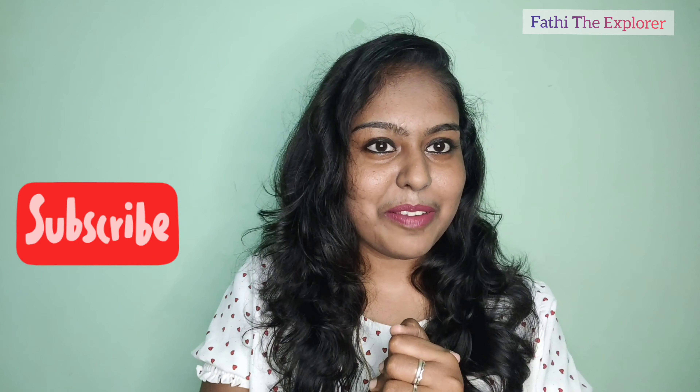If you are new to my channel, please subscribe to my channel first.